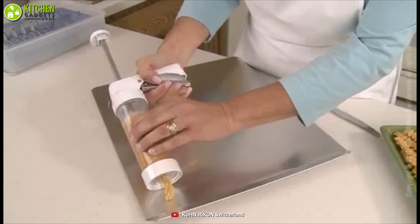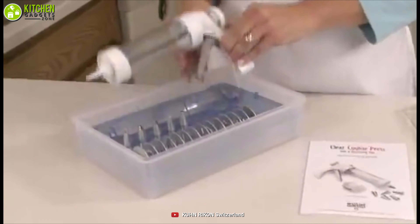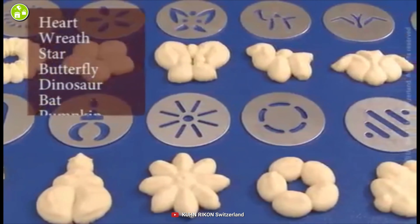Besides, it's multifunctional — you can decorate your homemade cakes with it as well as sugar cookies. Bring a useful tool like the Kun Rukan clear cookie press into your kitchen to decorate your cookies in numerous ways.